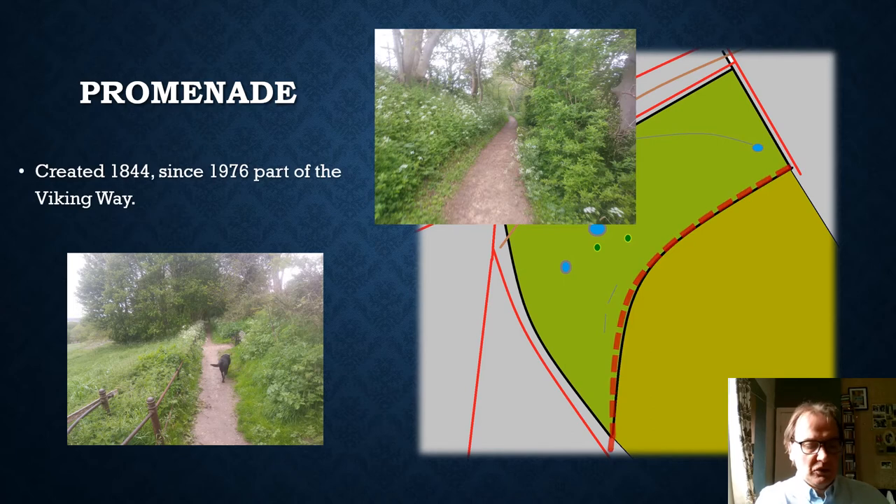In 1844 the common was converted to a sort of park, and railings were put up around it dating to that event. As part of this process a promenade was created along the southern upper edge — you can see pictures of it on screen — and we can imagine the Victorian inhabitants of Lincoln strolling up and down and viewing north across the city. Since 1976 it's become part of the Viking Way, one of England's long-distance footpaths running from the Humber to Rutland. The name comes from the 860s, when a great Viking army moved through this part of the country and many Danes settled in the area.